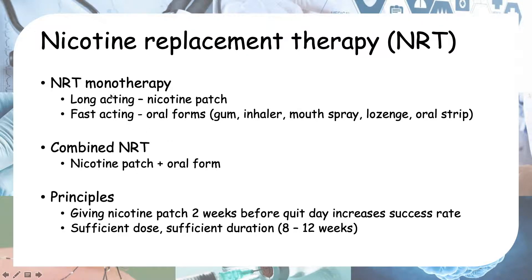You can give nicotine replacement therapy as monotherapy — so you give either the patch or the oral form — or you can give it as a combined form. Combined NRT combines the nicotine patch and the oral form together.